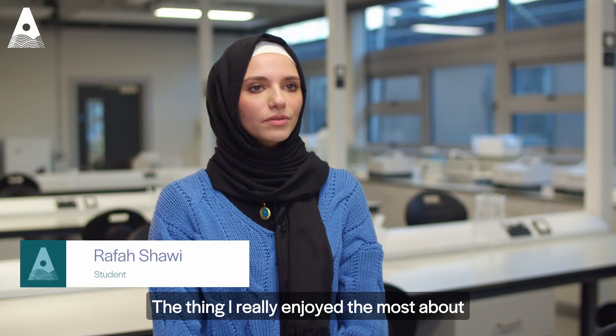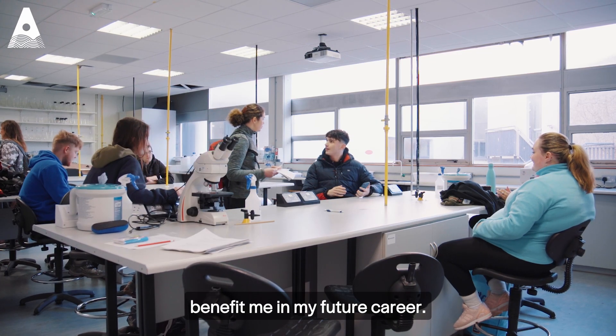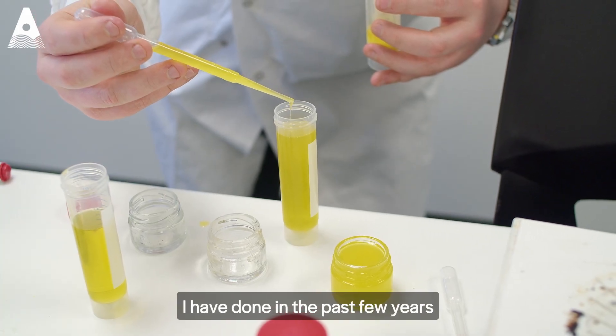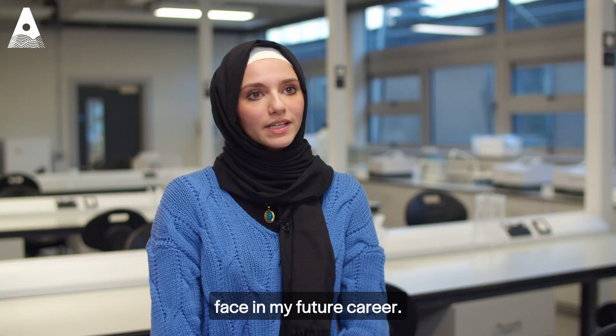The thing I really enjoyed the most about this course would be the practical element of it, which I think would really benefit me in my future career. All the skills that I've gained and all the practical work that I have done in the past few years would really help me overcome the complexities that I might face in my future career.